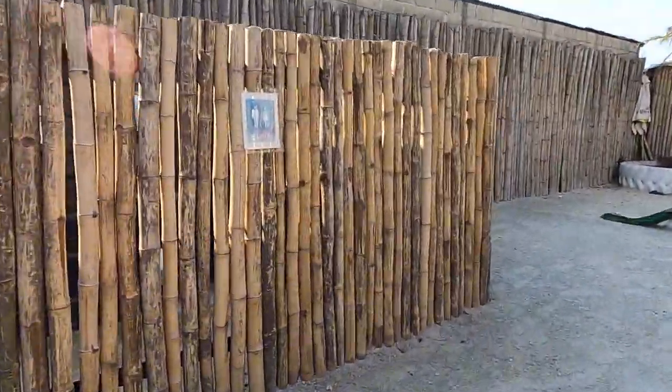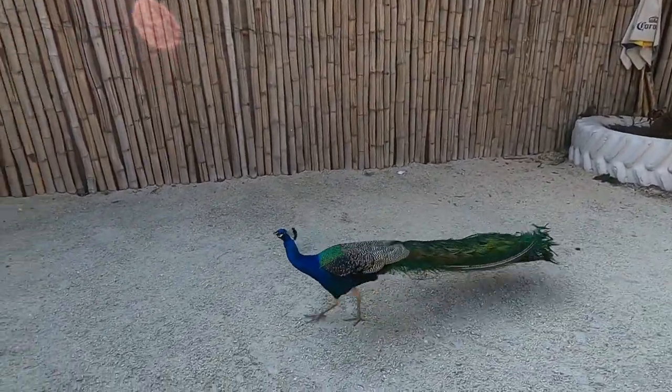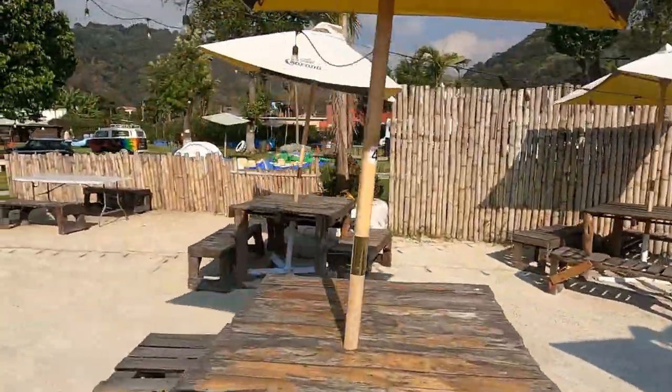Vegemundo is a very pet-friendly space. Our dogs really enjoyed it there and they made friends with the peacocks that live there. There are two peacocks that could be found roaming around the grounds and strutting their stuff.